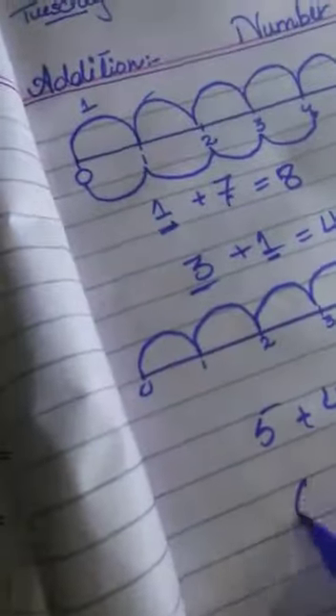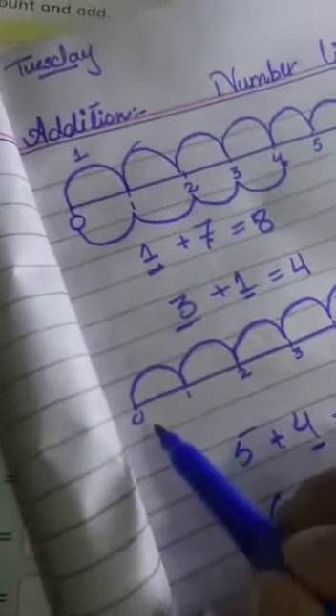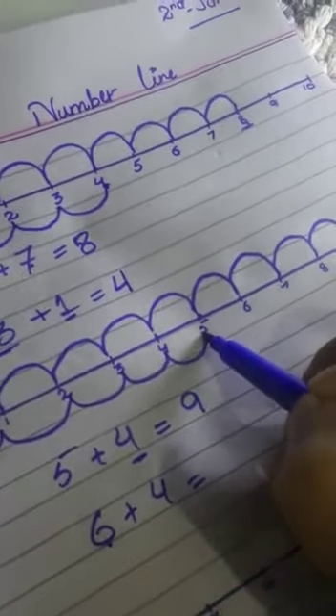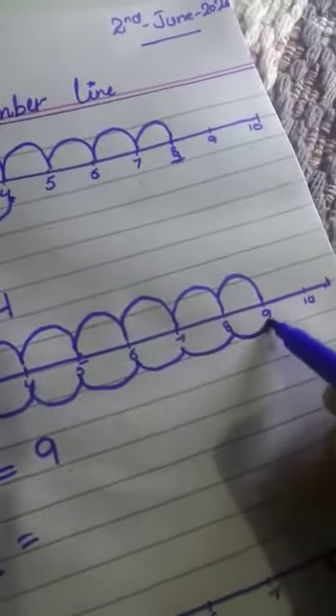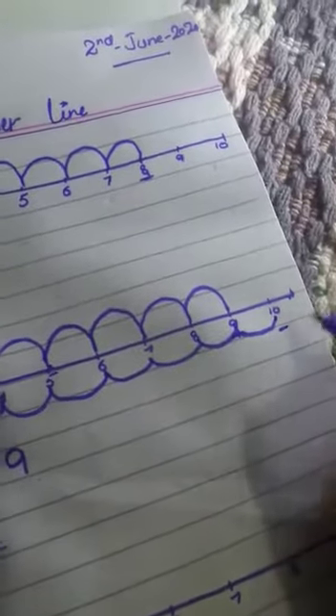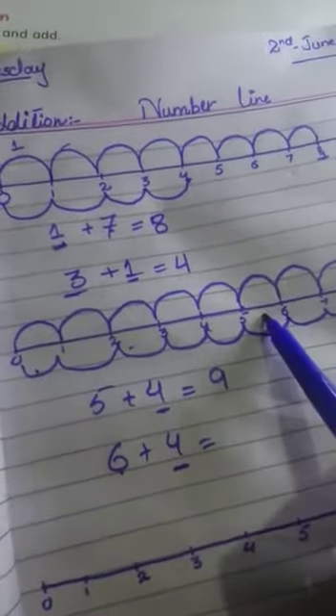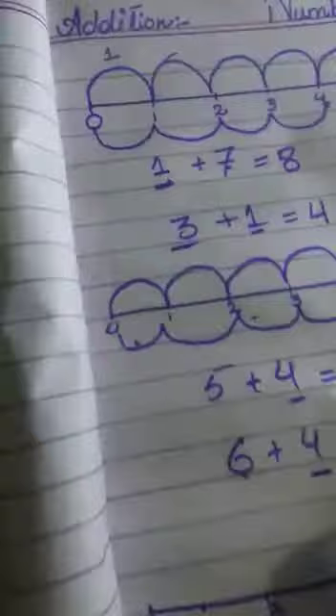The next one is 6 plus 4. First you have to jump 6 times: 1, 2, 3, 4, 5, 6. Then you have to jump 4 times: 1, 2, 3, 4. We got the answer 10. First we have 6 jumps, then 4 jumps, and we got the answer 10. So write 10 there. You can do the rest questions by yourself — they are your self-assignment.